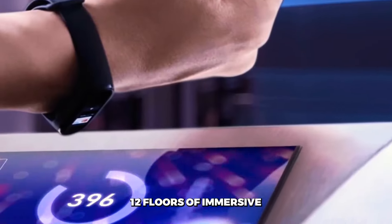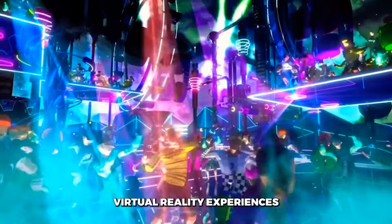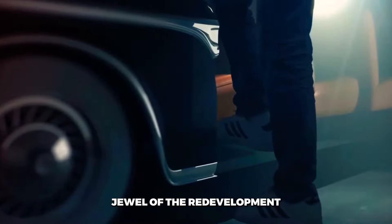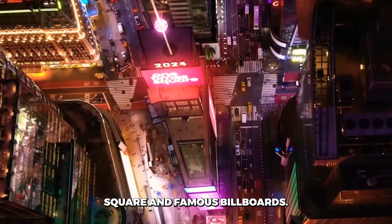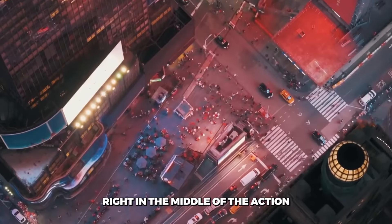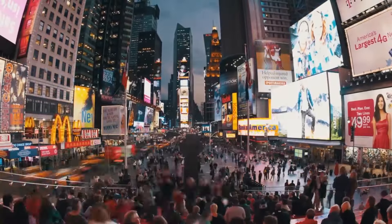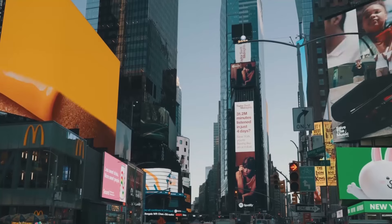The redesign will carve out 12 floors of immersive exhibit space, filled with digital displays, virtual reality experiences, and interactive environments — think of it as a Times Square-themed tourist attraction inside the building that defines Times Square. The crown jewel of the redevelopment will be an observation deck on the 18th floor, offering sweeping views of Times Square and its famous billboards, putting visitors right at eye-level with the dazzling displays. A new museum on the lower floors will showcase the history of Times Square and One Times Square itself, from its days as the New York Times headquarters to its current role as an advertising icon.